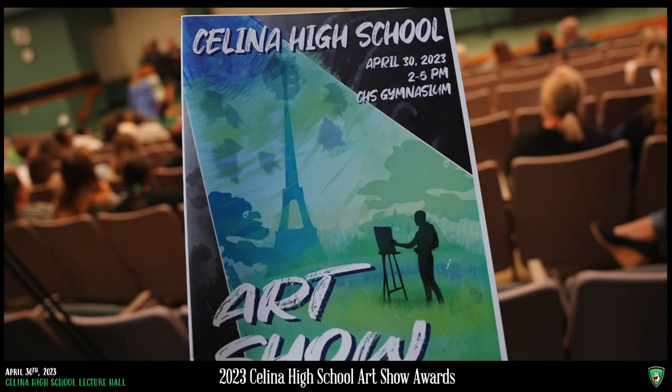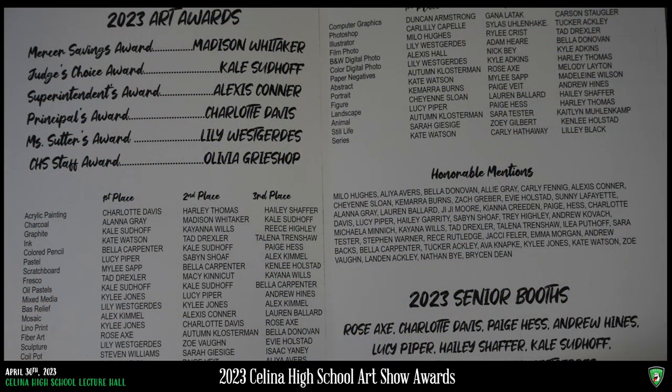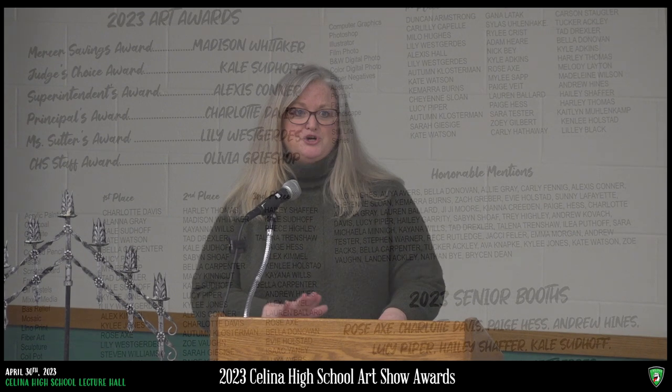I have approximately 200 students during the school year and we made approximately 900 works of art this year. Your student can get their artwork in the show if they get an A or an A minus anytime throughout the school year. You will see a lot of talent in the gym, but we do strive for growth, so every artwork may not be perfect, but all of them are successful because of that student's improvement and overall persistence to finish.